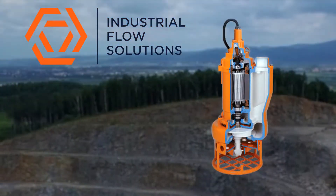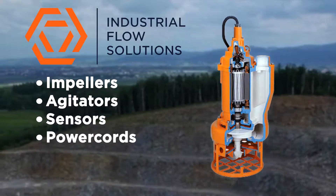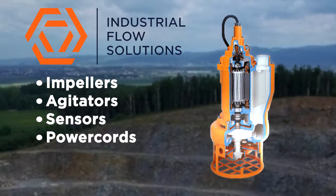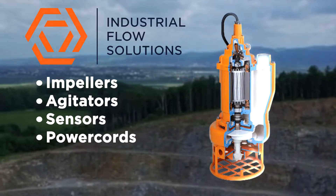Every component of BJM and Stancor's pumps — from impellers and agitators to sensors and power cords — is of the highest quality and optimum design to ensure continuous proper functioning in harsh environments.